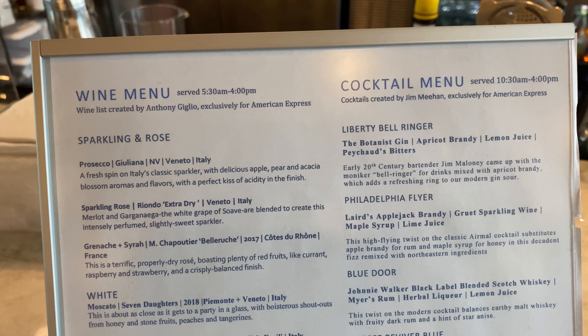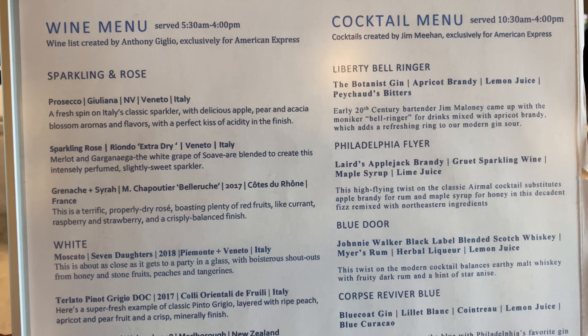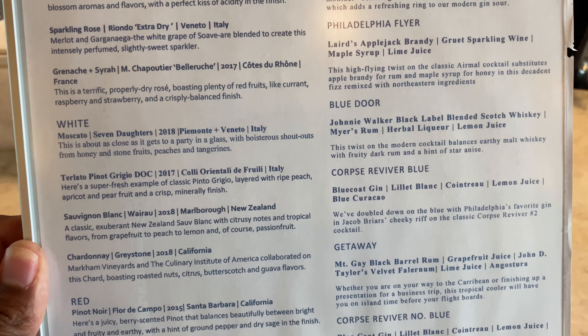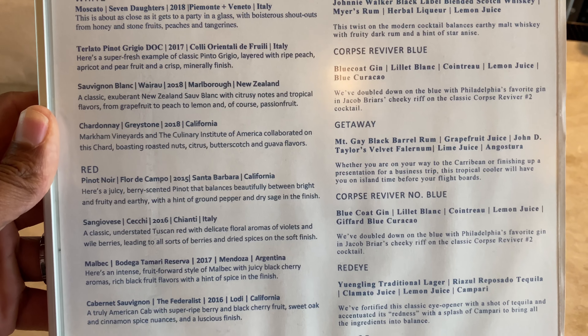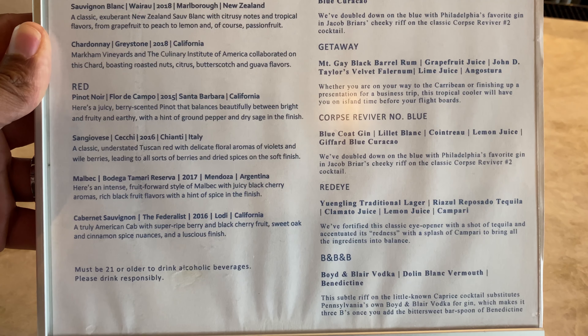As far as the drinks go, I actually had to ask for the menu — it wasn't sitting out on the bar. So here's what they have. I had three of the cocktails today: the Liberty Bell Ringer, the Philadelphia Flyer, and the Corpse Reviver. I'll leave you with pictures of those.